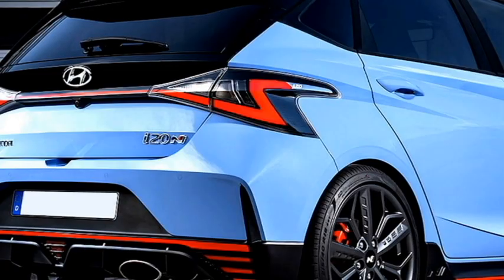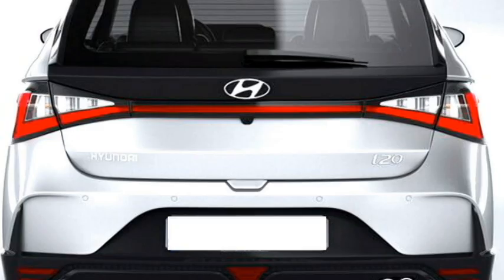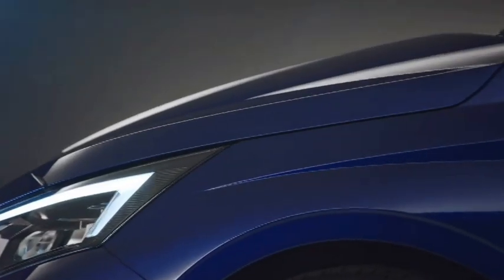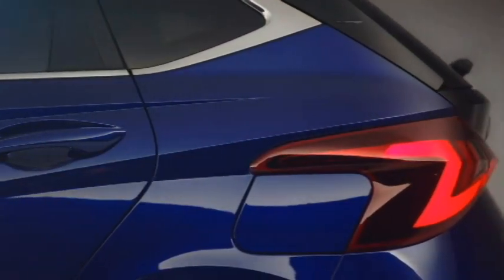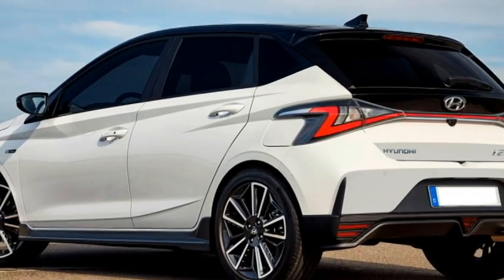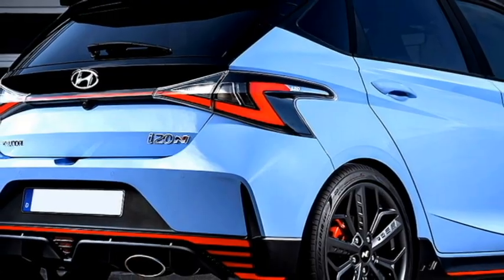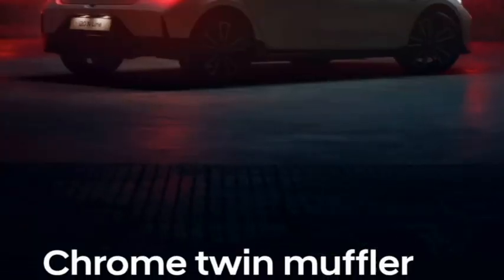The rear profile features sleek LED taillights and an LED strip joining the two taillights, Hyundai badging at the center of the boot, rear washer and defogger, rear wiper, rear spoiler, spoiler-mounted emergency braking light, triangular rear fog lights, and an updated diffuser-style rear bumper with black cladding and twin chrome sporty exhaust.